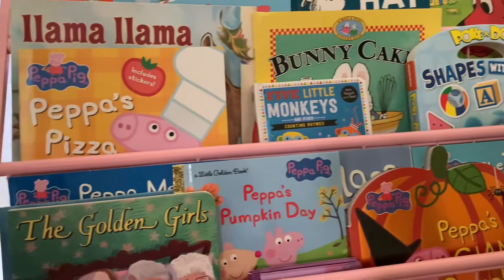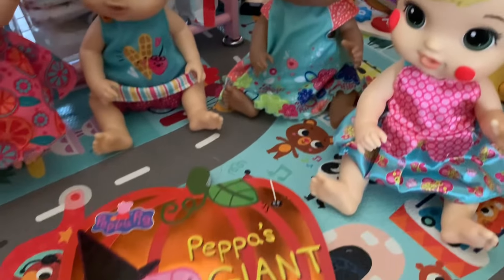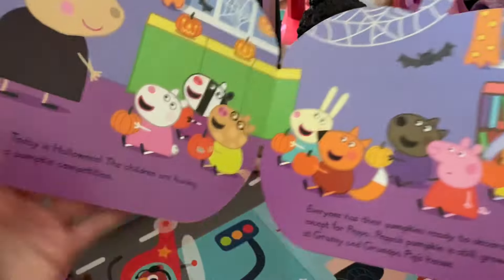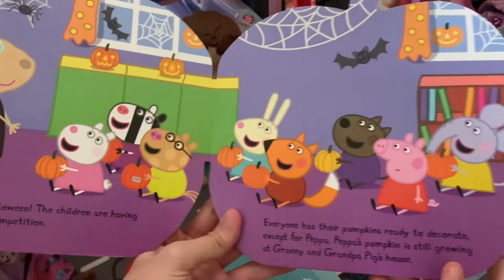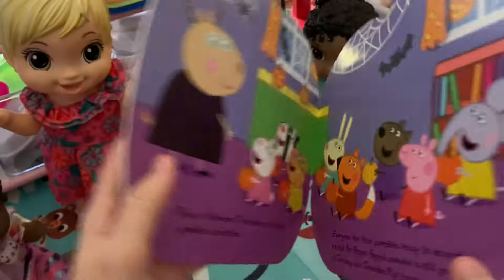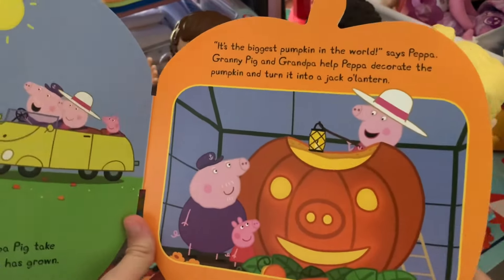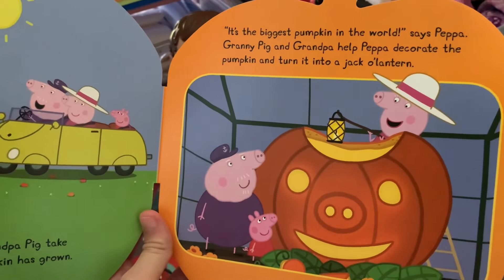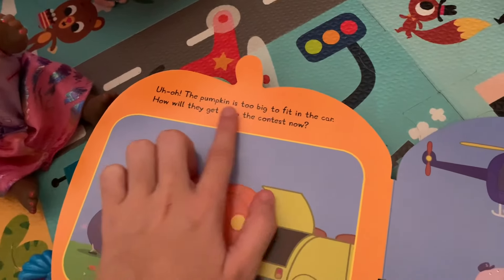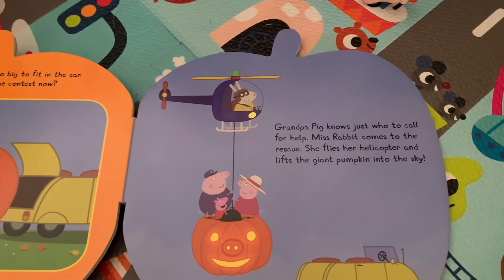So for today's story, we'll do Peppa's Giant Pumpkin Day, since it's now fall and Halloween is coming up soon. The book is shaped like a pumpkin. Okay, so I'm going to start reading. You guys all pay attention and please no talking. Today is Halloween. The children are having a pumpkin competition. Everyone has their pumpkins ready to decorate, except for Peppa Pig's pumpkin — it's still growing at Granny and Grandpa Pig's house. After school, Granny and Grandpa Pig take Peppa to see how big her pumpkin has grown. It's the biggest pumpkin in the world, says Peppa. Granny Pig and Grandpa helped Peppa decorate the pumpkin and turned it into a jack-o'-lantern with a piggy nose. Uh-oh, the pumpkin is too big to fit into the car. How will they get it to the contest now? Grandpa Pig knows just who to call for help. Miss Rabbit comes to the rescue — she flies her helicopter and lifts the giant pumpkin into the sky.